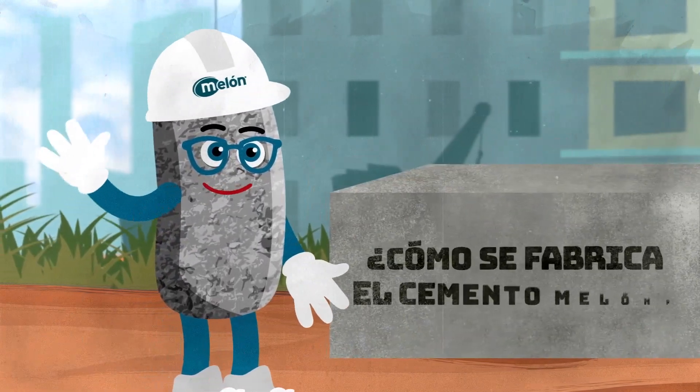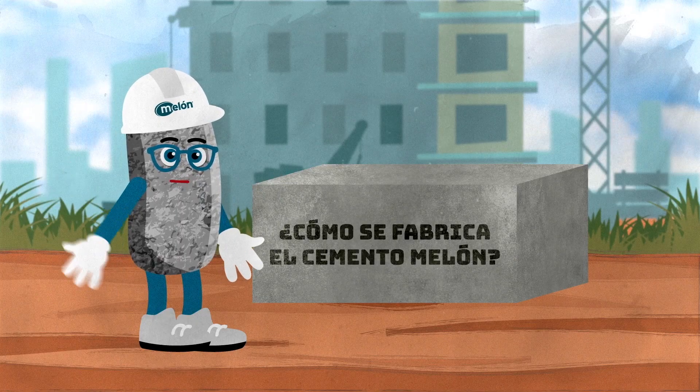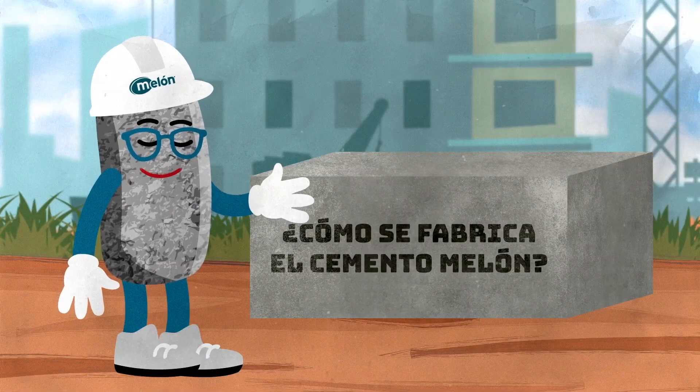Hi, do you know who I am? I'm someone you can see every day in many places. You guessed it — I'm cement, and I'd like to tell you how I'm made.